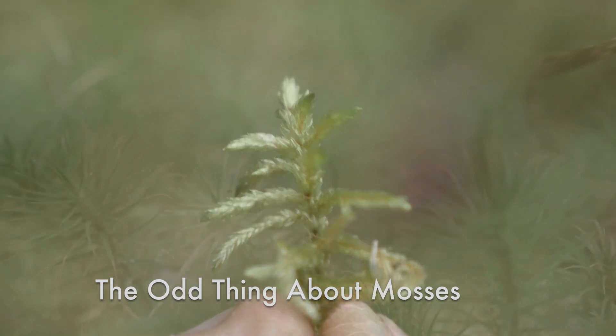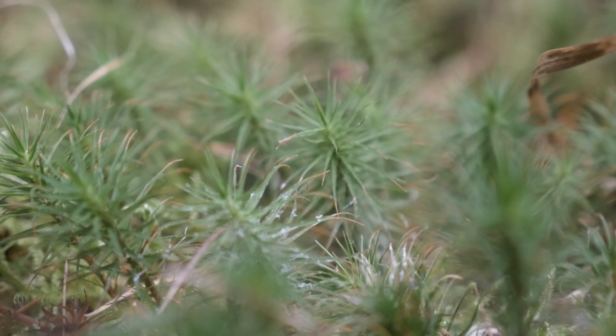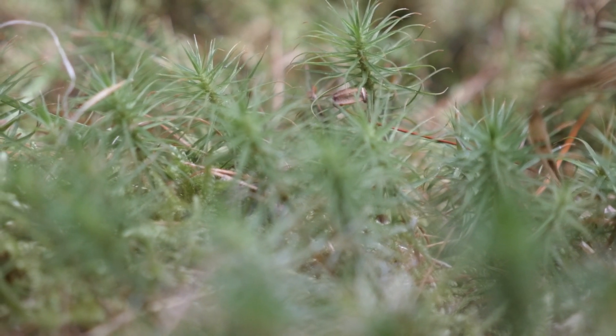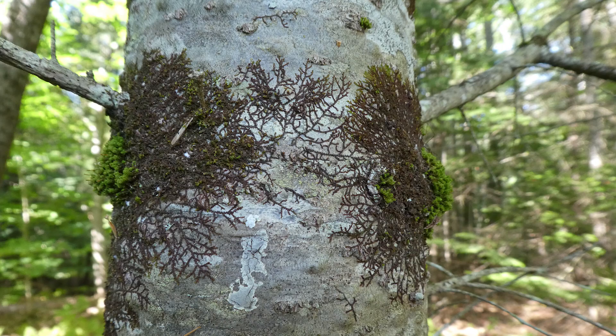If you and I had been around 400 million years ago, we wouldn't have seen any flowering plants, just mosses and liverworts. Their ancient evolutionary origins are reflected in their unusual biology.